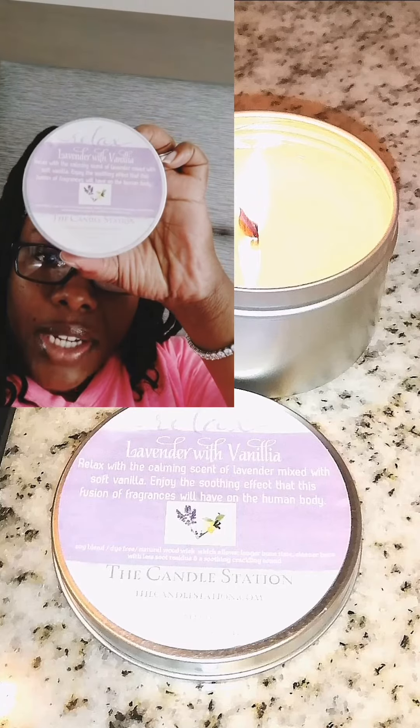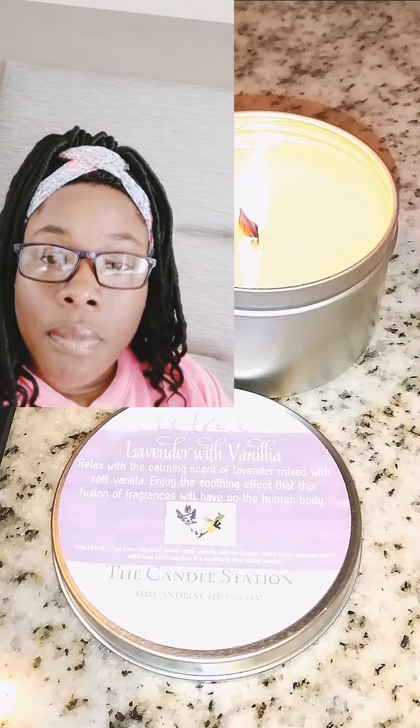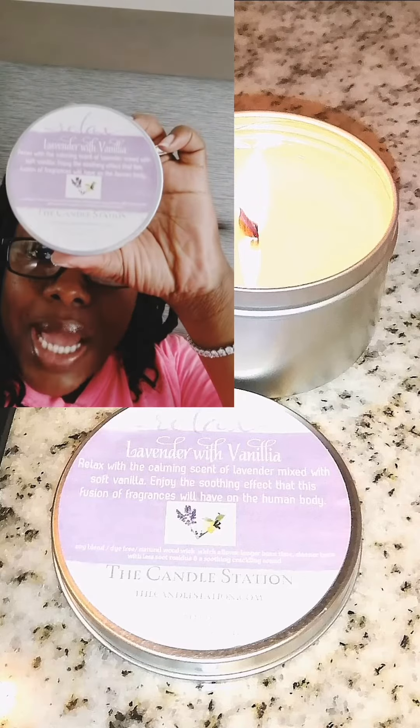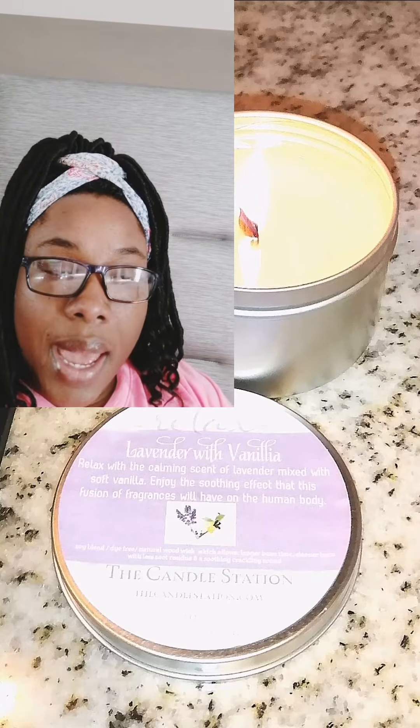I travel with my own products, so I had my lavender with vanilla relaxed candle, my peppermint black raspberry vanilla with peppermint candle, and a Georgia peach candle. Because it was late and I'd been traveling all day, I really wanted to relax, so I decided to light my lavender with vanilla candle.